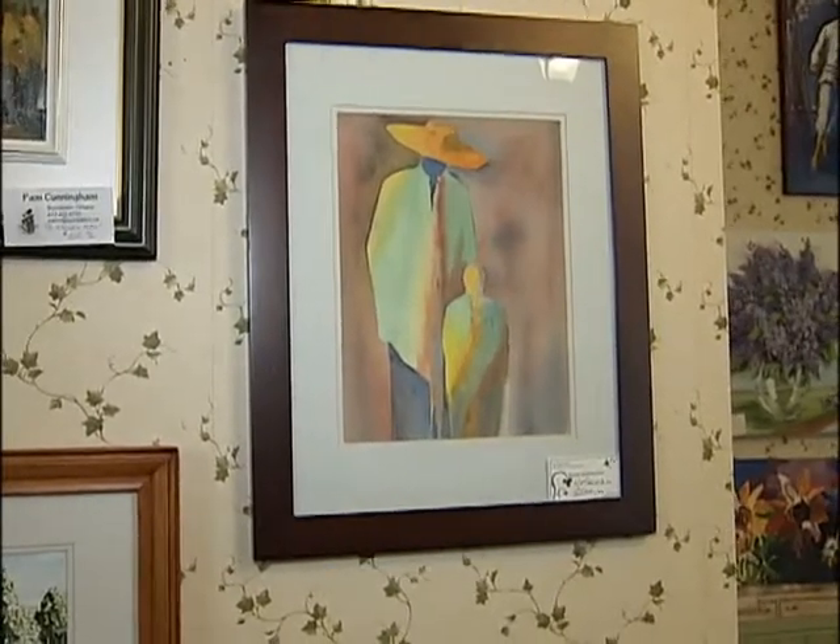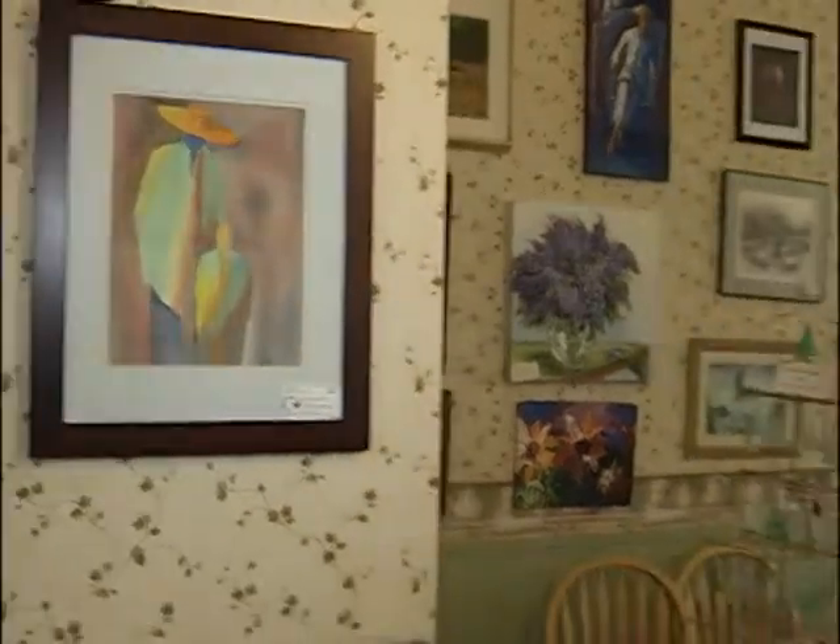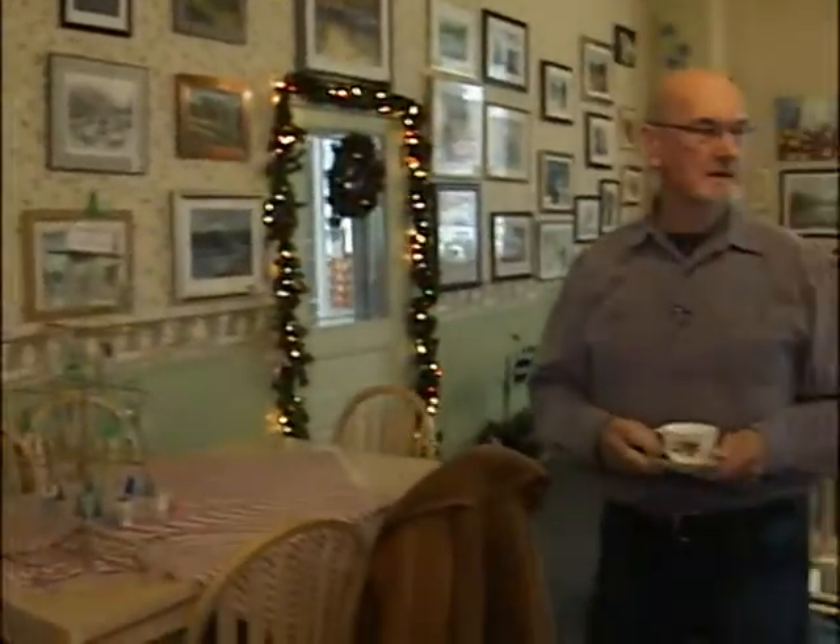We're looking at one of many gorgeous pieces of art here on the walls at the Renfrew Tea Room. Joining me now, acrylic and watercolour artist Frank Harper. How are you doing? Good, thank you.